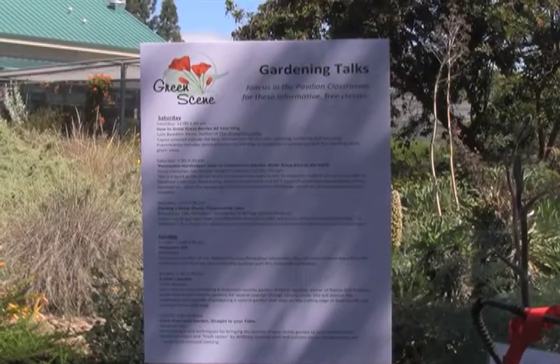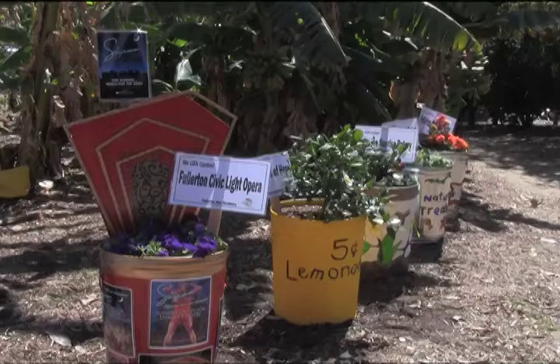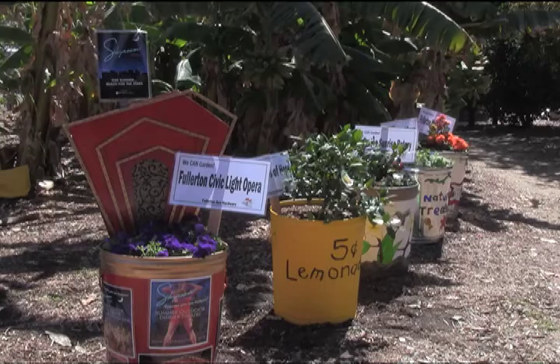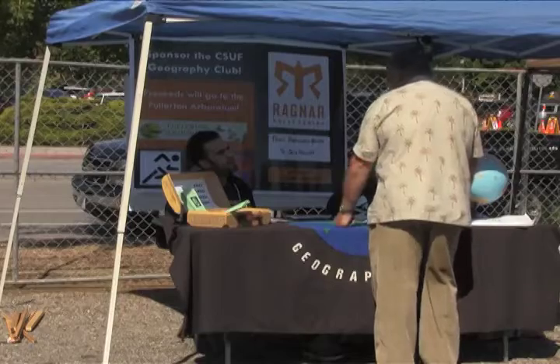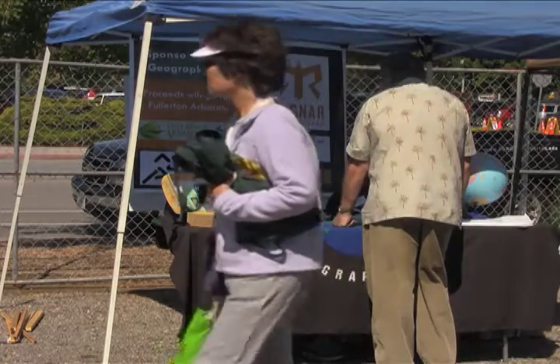Garden talks were held helping people take care of their plants. Canned gardens decorated by local organizations were being given to drawing winners. The CSUF Geography Club was on scene as well.